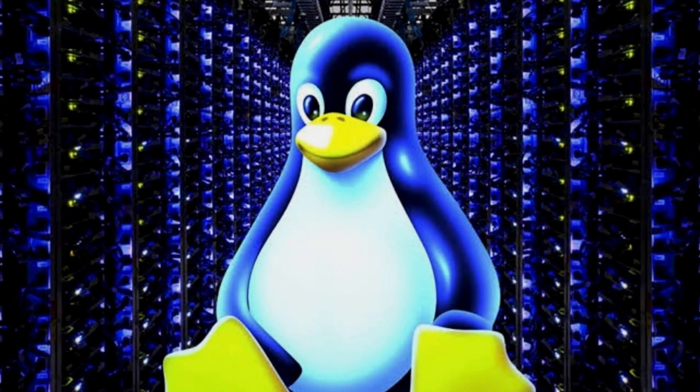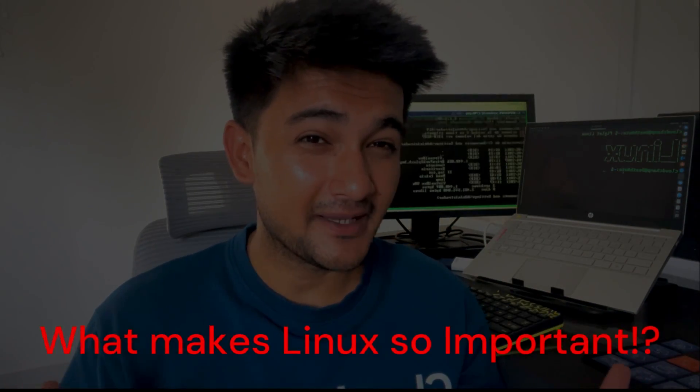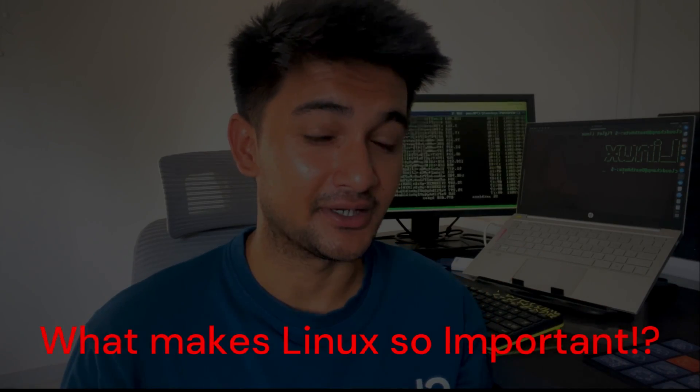Most of the computers on the internet use Linux to run their applications. This video that you're watching on YouTube is hosted on a Linux machine. But not just YouTube — Facebook, LinkedIn, Twitter, Reddit — almost the entire internet uses Linux to run their applications. But what makes Linux so important? Let's look at different features of why Linux is used in DevOps.